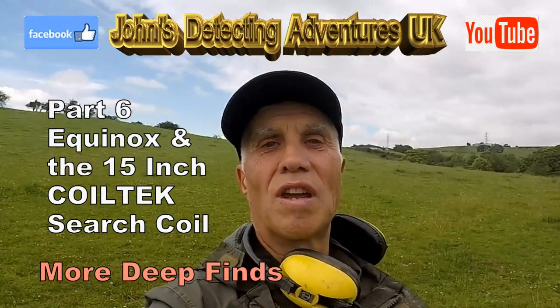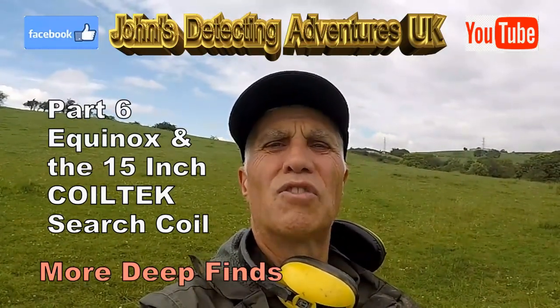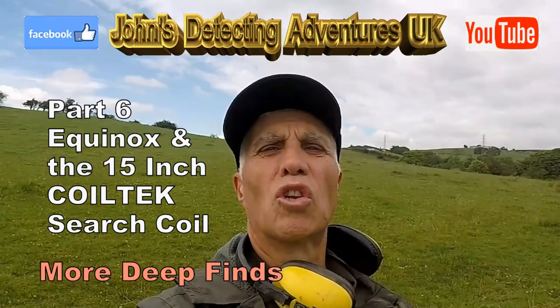Searching for history with the cool tech 15-inch search coil — I just love that.